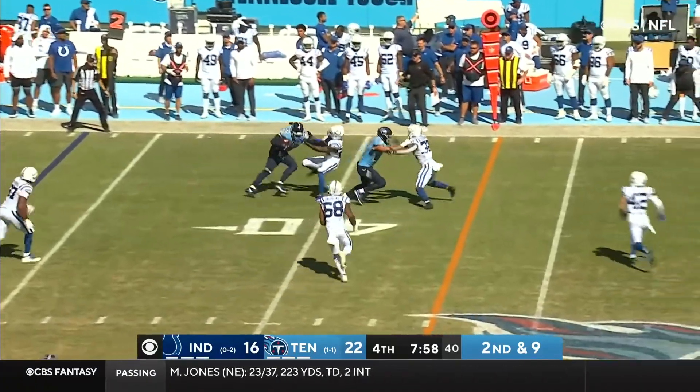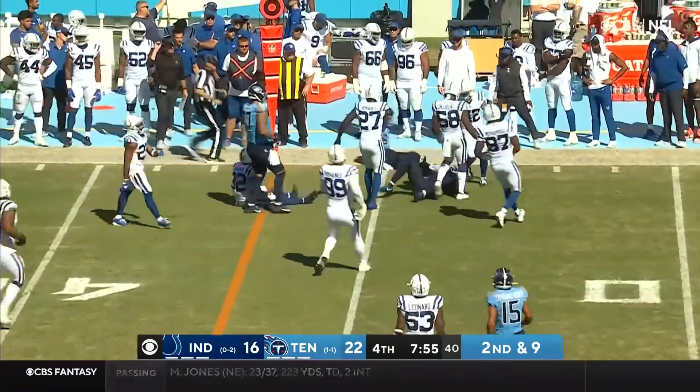Tannehill looking for Henry. He's got him! Henry with a stiff arm and a first down.